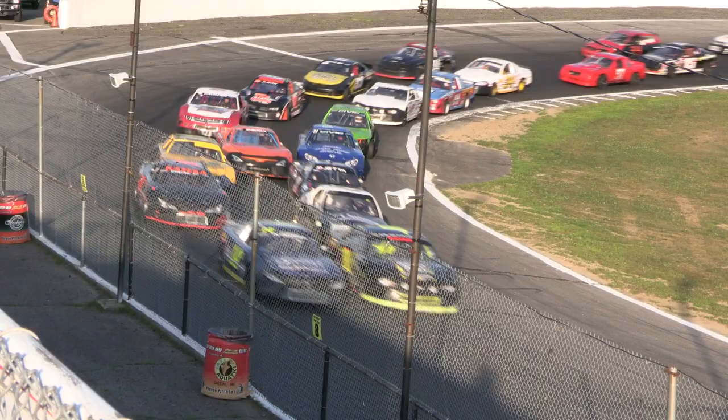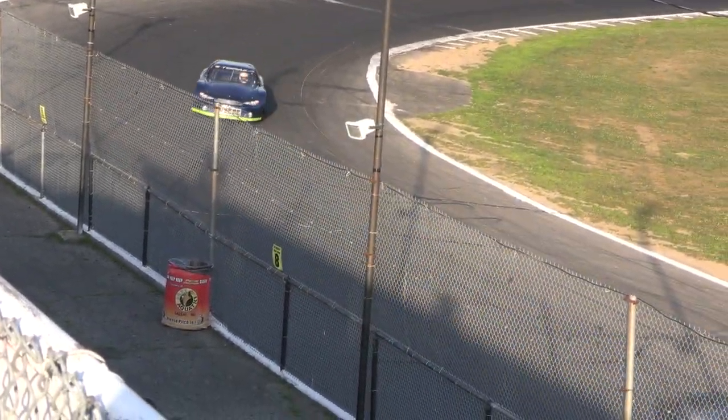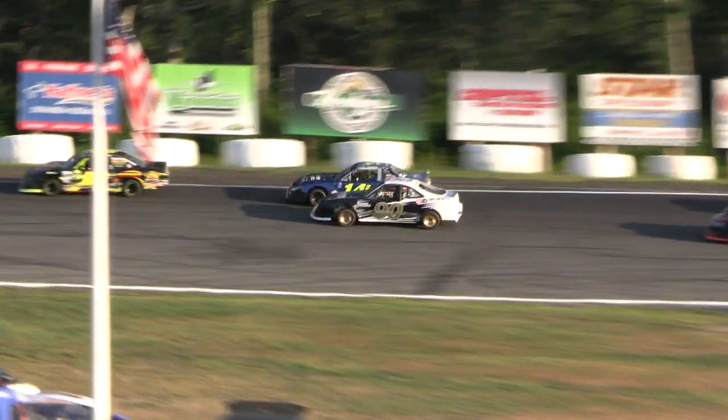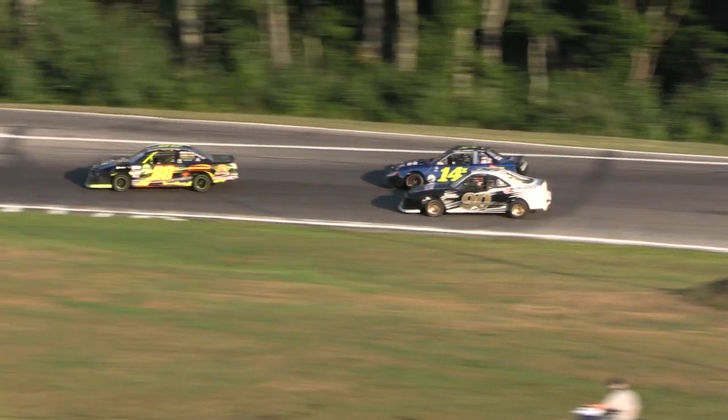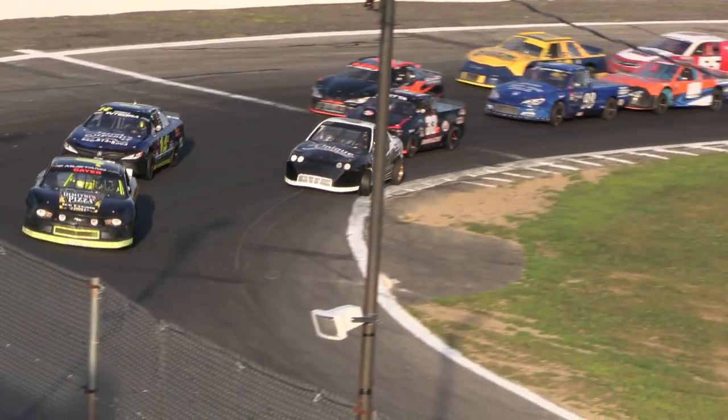Green flag is out. Ethan Guzman waves it — 50 laps the distance here at Star Speedway. And to no one's surprise Emerson Geyer gets to jump there, but Desmond Skillings is riding a rocket there — a sideways rocket!